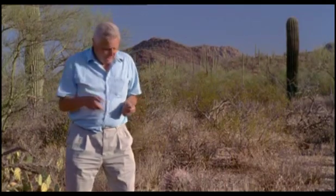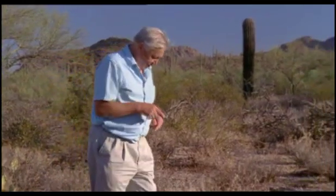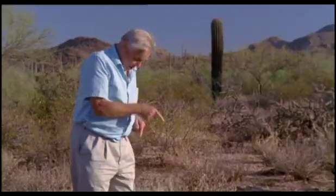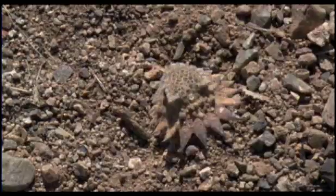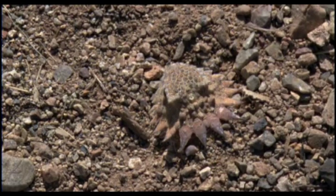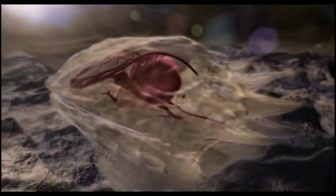But they also have a solution: secret sunbathing. You really can't see them until you're right on top of them. And there's one there. I'm in Arizona, and that at my feet is a lizard buried in the sand up to its neck. Even while it's buried, it can use the sunshine to warm its whole body.